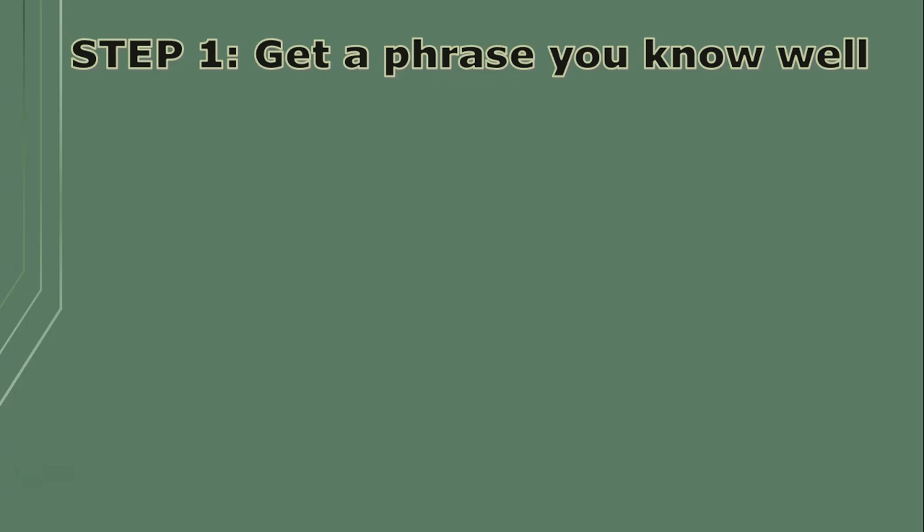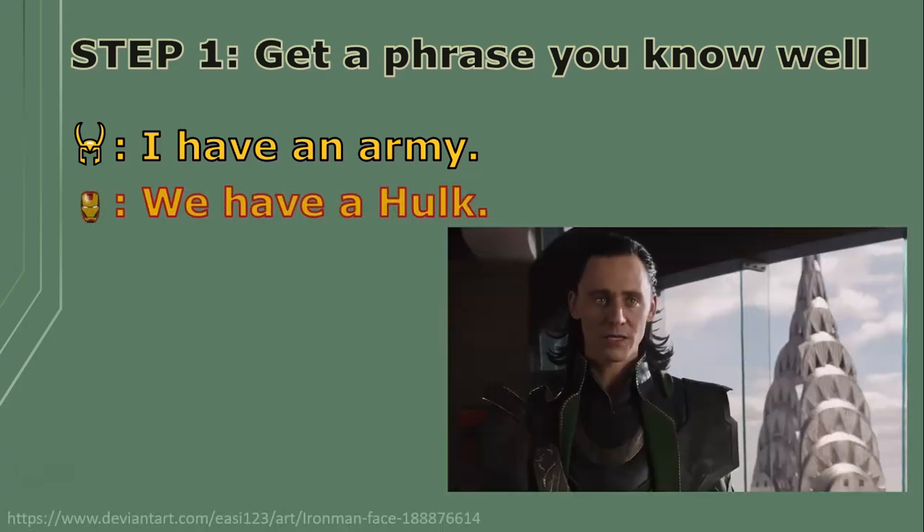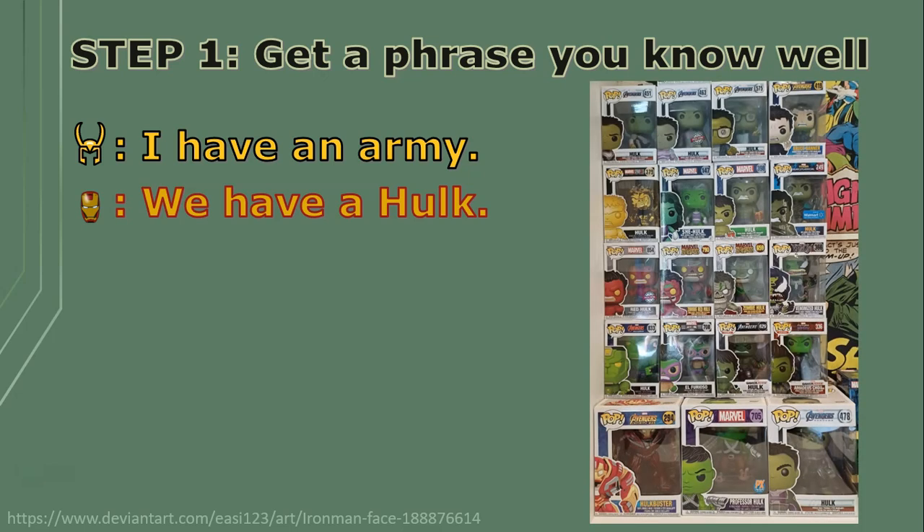The following lines are said: 'I have an army.' 'We have a Hulk.' Hulk is my personal favorite — you just have to check out my Funko Pops for that. So let's take those two lines and use the first letter of each word.